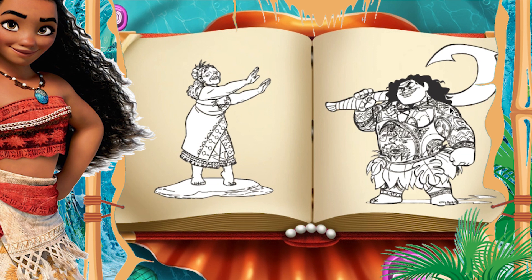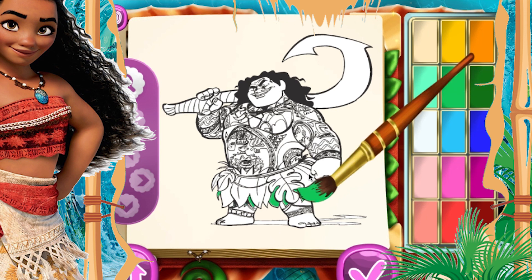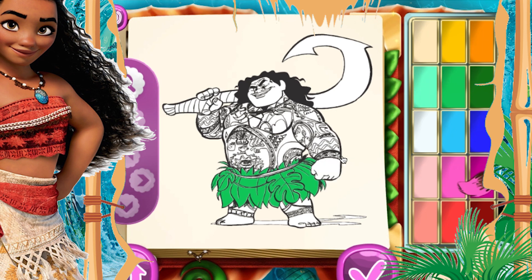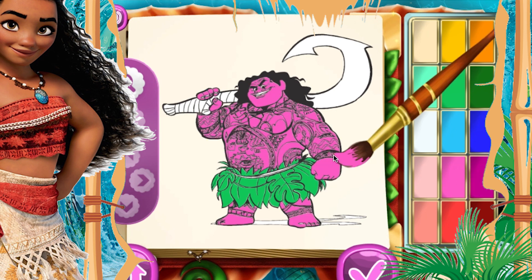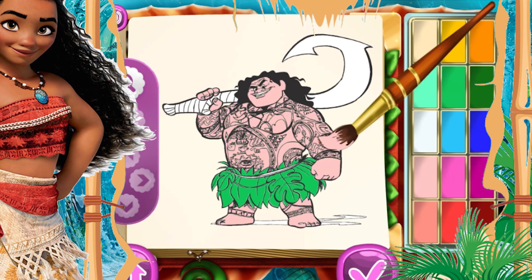To color Maui's pants, we're going to take cream. And now for his bracelet, we can only keep one color, and we're going to use silver for his long bracelet.